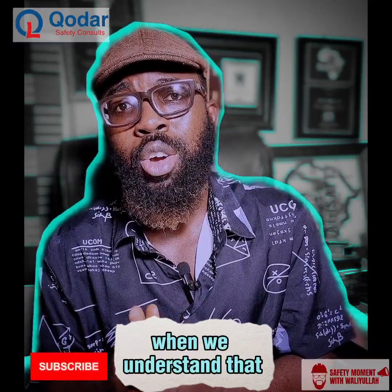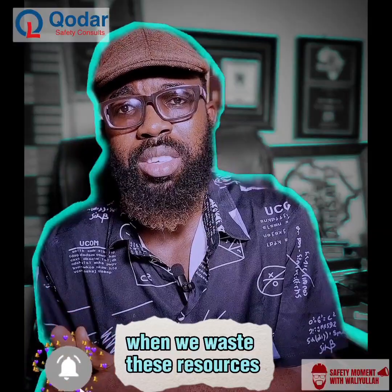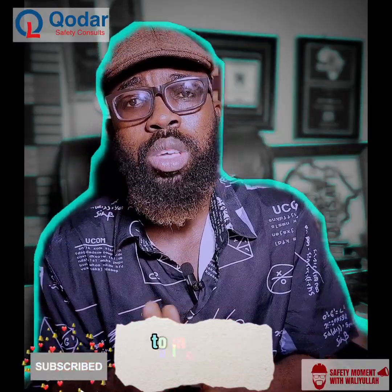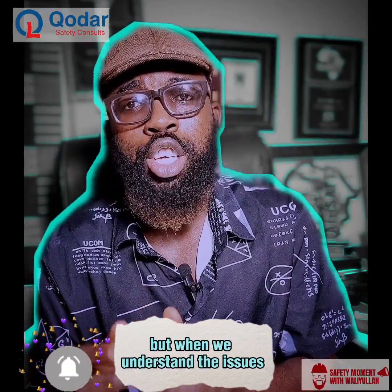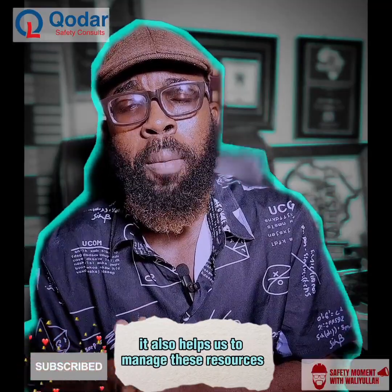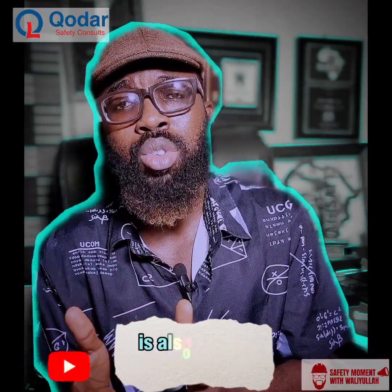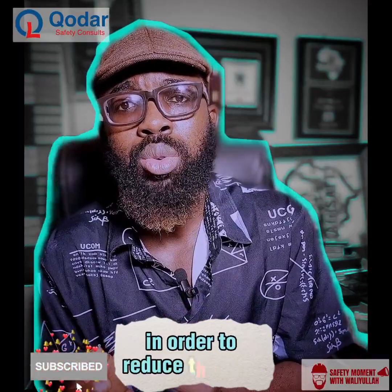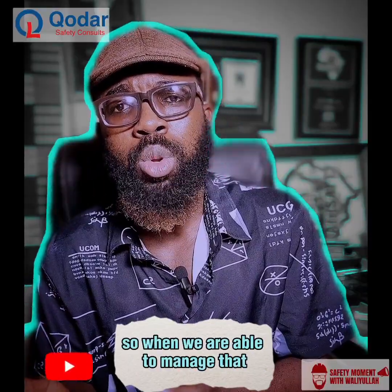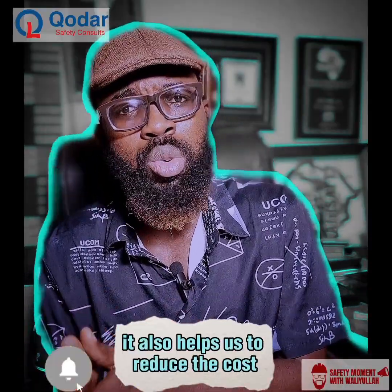For example, when we use these things without limit, when you waste these resources, it actually takes us in the long run to increase our cost of production. But when we understand the impact of these things on the environment, it helps us to manage these resources. The goal of environmental management system is also to manage resources in order to reduce the level at which we disturb nature to get these resources. When we are able to manage that directly or indirectly, it also helps us to reduce the cost.